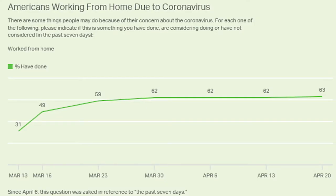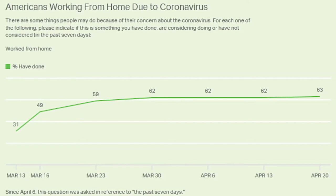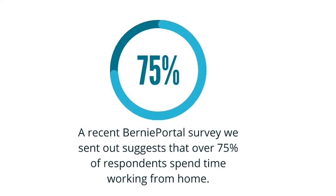Recent data from Gallup shows that by mid-April of this year, 62% of employed adults in the United States spent some time working remotely as a result of coronavirus. A recent BerniePortal survey that we sent out suggests that over 75% of respondents spent time working from home.